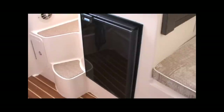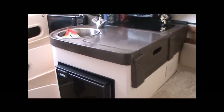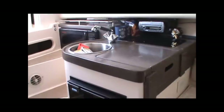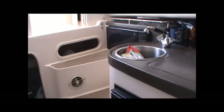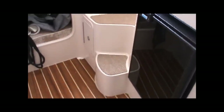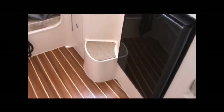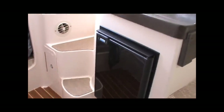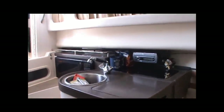Grady's galley is clean but simple — refrigerator, single burner cooktop, and a microwave oven, tucked in right at the base of the cabin stairs. It's an all-fiberglass cabin liner with a teak and holly floor overlay. Just as you saw on the exterior, the interior of the boat is very neatly kept and well cared for.